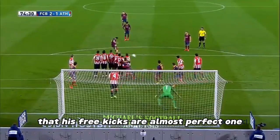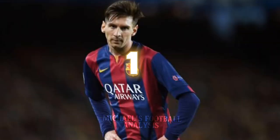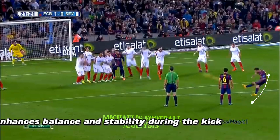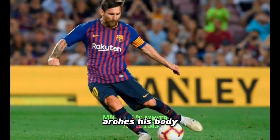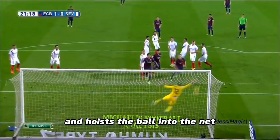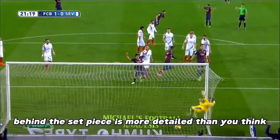His free kicks are almost perfect. Body mechanics: Messi's low center of gravity enhances balance and stability during his approach. He caresses the ball, raises his head, arches his body, and hoists the ball into the net — but the science behind the set piece is more detailed than you think.